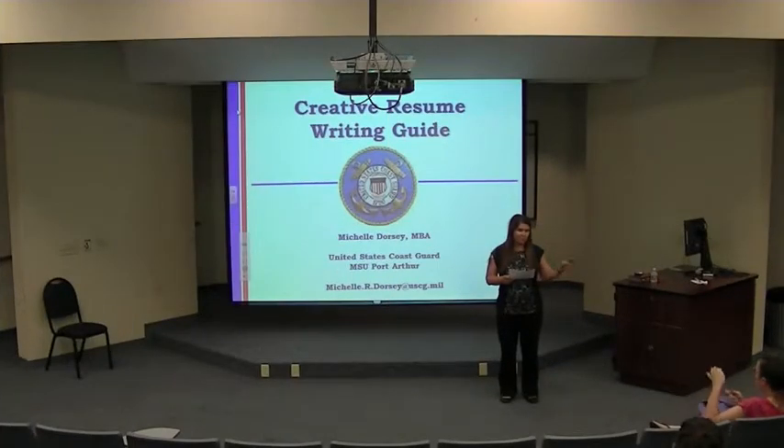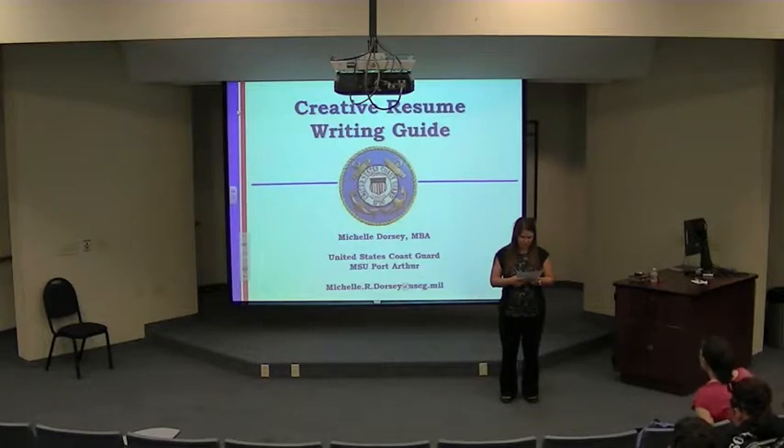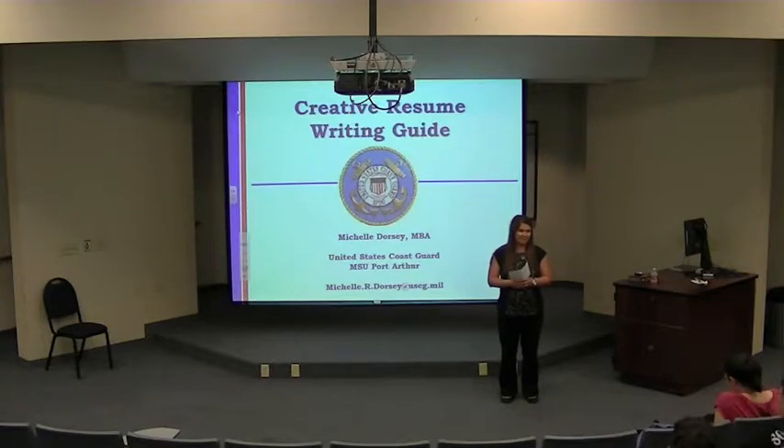Today we have Michelle Dorsey presenting on resumes. She is a native court author who retired from the Navy after 20 years of service and is currently working for the Coast Guard. She is President-elect for the Southeast Texas Human Resources Association and serves on several other local boards.